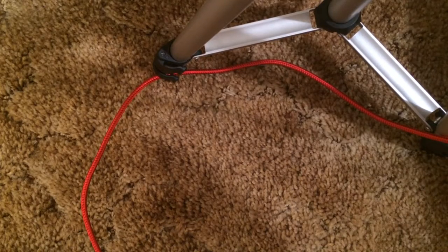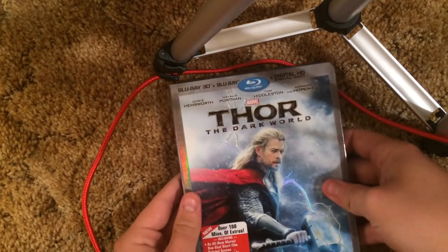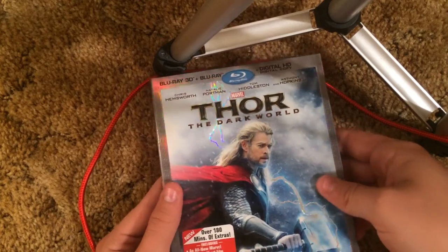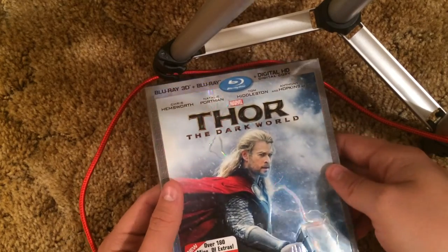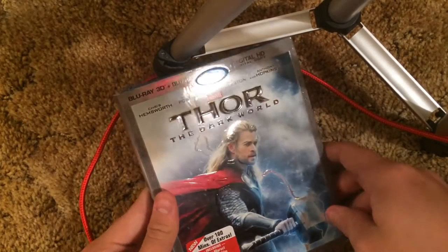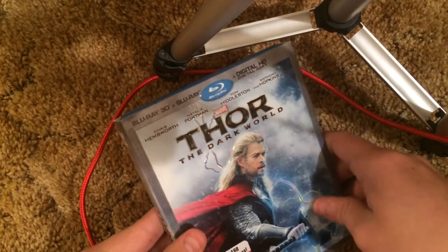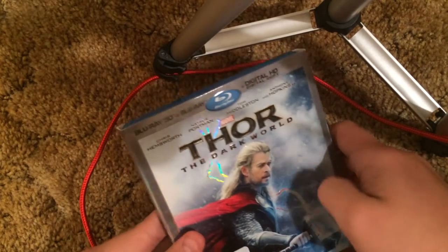Now to the 3D Blu-rays — very lastly. Most of them are lenticular, some aren't. We got Thor: The Dark World — pretty nice looking slipcover. Pretty rare for a Blu-ray 3D — it's actually kind of shiny and embossed too. And the thunder text is kind of shiny right there.